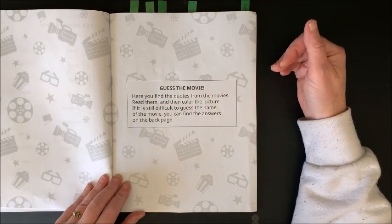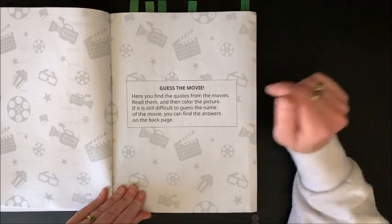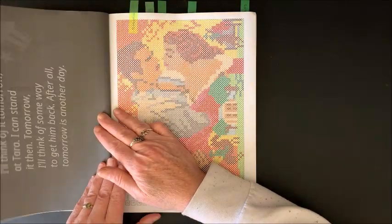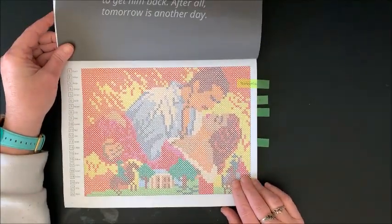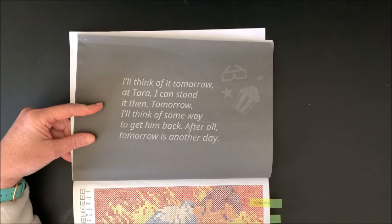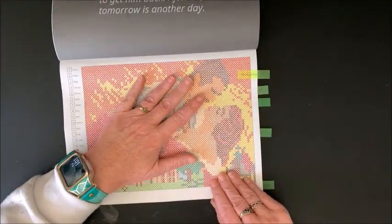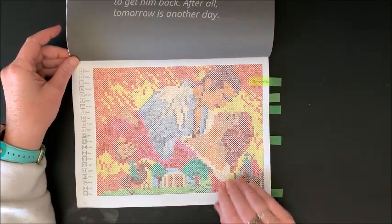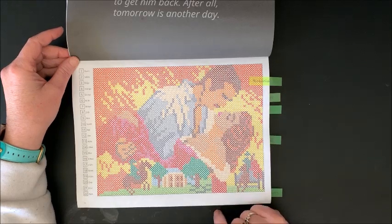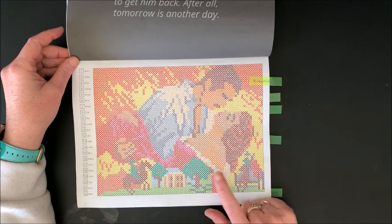So here it says Guess the Movie — here you find the quotes from the movies, read them, and then color the picture. If it is still difficult to guess the name of the movie you can find the answers on the back page. The phrase from the movie is: 'I'll think of it tomorrow at Tara. I can stand it then. Tomorrow I'll think of some way to get him back. After all, tomorrow is another day.' I knew before I even colored this, especially with the word Tara, this is Gone with the Wind. For some of you youngins you may not know this picture, but it's a very, very famous movie. I love how that turned out.